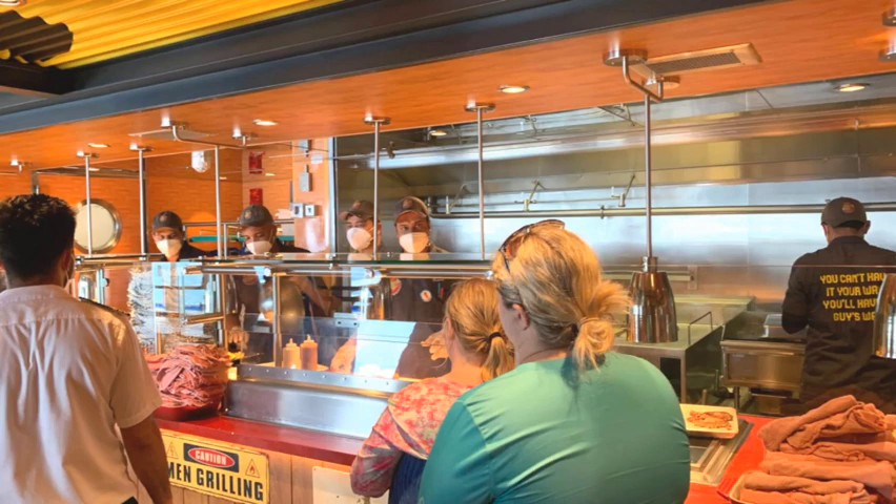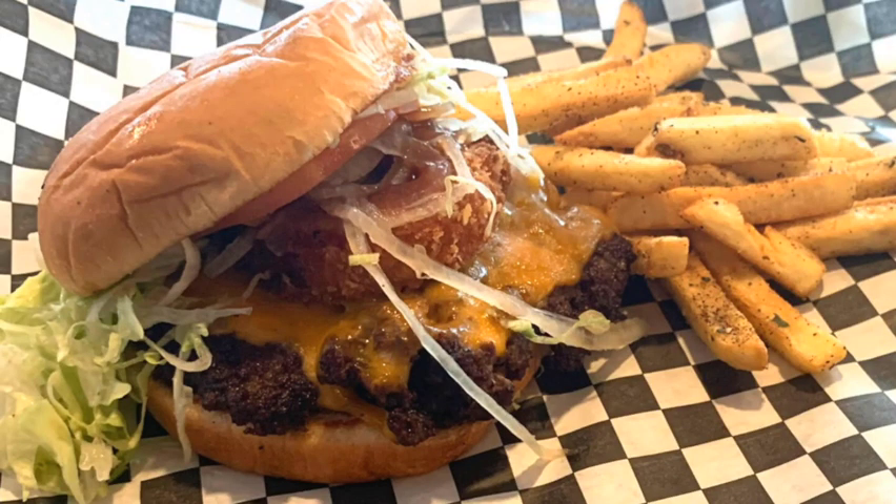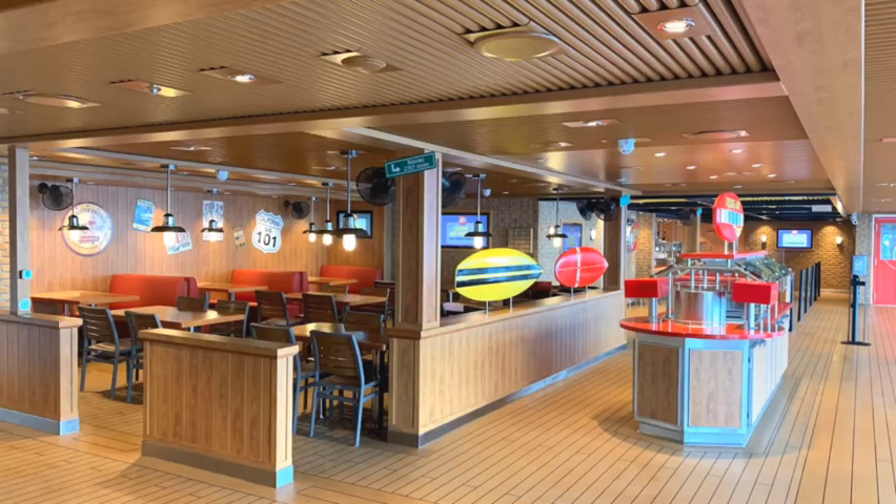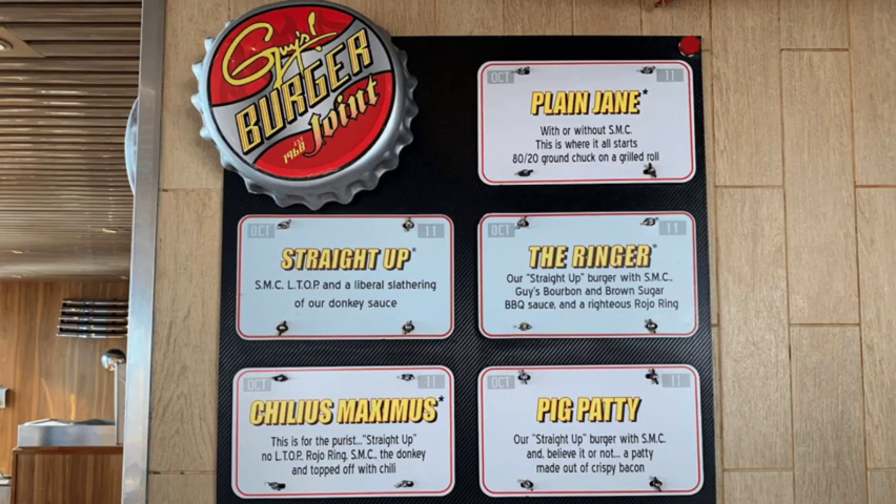There's also Guy's Burger Joint, which of course has delicious burgers and fries — like the Ringer. Guy's Burger Joint on the Mardi Gras is on the deck above the Lido deck and it's even bigger than the other Guy's Burgers I've seen, with plenty of seating. You can get the Plain Jane and go to the toppings bar to add extra ingredients, or pick one of the burgers from their menu. Also complimentary — no extra charge for that.